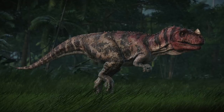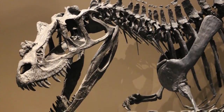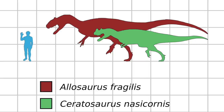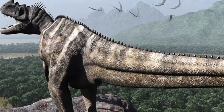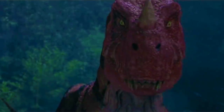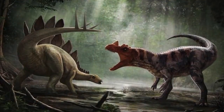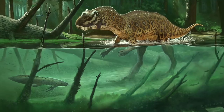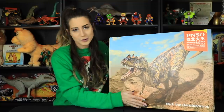Ceratosaurus, meaning horned lizard, was a carnivorous theropod dinosaur living in the late Jurassic period in parts of Africa, Europe, and North America. It was a medium-sized theropod growing to approximately 25 feet in length. Unlike most carnivores, it had a row of bony armor along its back called osteoderms. It was known for its large teeth and prominent nasal horn-like structure on its snout, which was at first thought to be used as a weapon, but paleontologists now speculate it may have been used for attracting mates or recognizing other members of its own species. Interestingly, it is possible that the Ceratosaurus had some semi-aquatic habits, as the animal's teeth are sometimes found near lungfish skeletons.